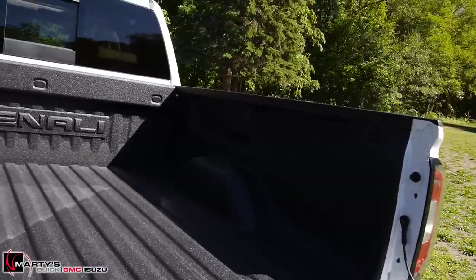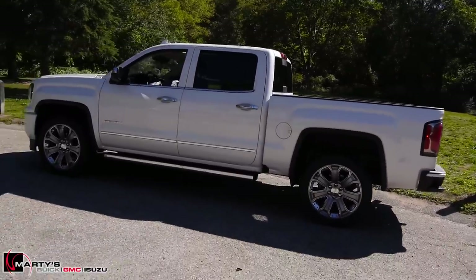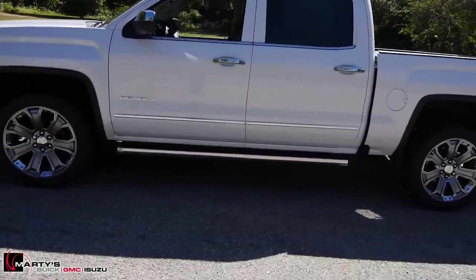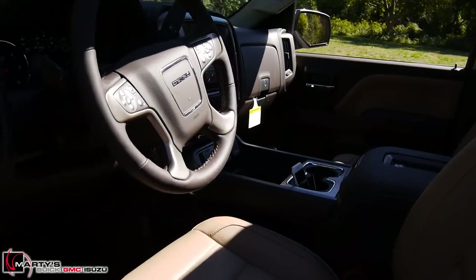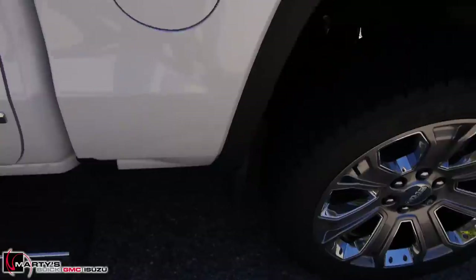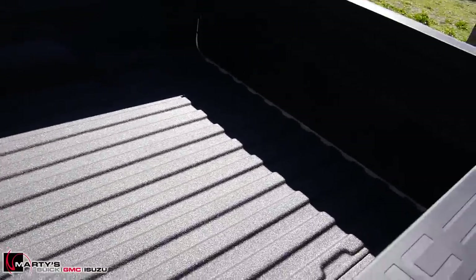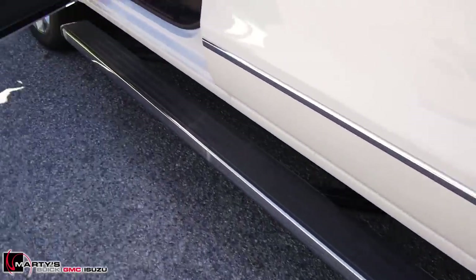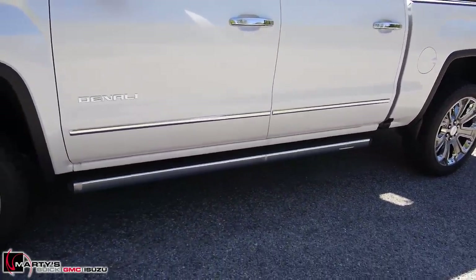I'll lift that liftgate back up and walk back so you can get a side profile of the truck. One of the new features for the Ultimate are these power steps. We have had power steps in the past, but let's say you wanted to get better access to the bed — all you have to do is give that a tap and now you can jump right up, giving you a lot easier access to the bed. When you're done, just give it a tap and up they go. Really neat feature.